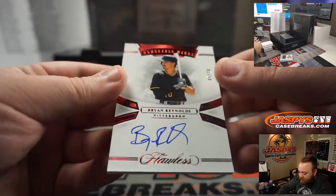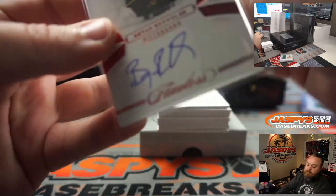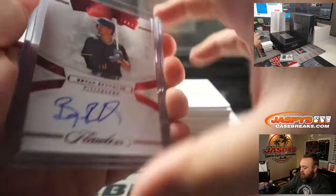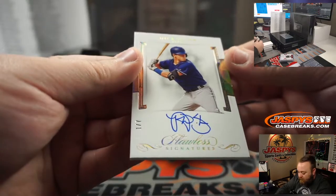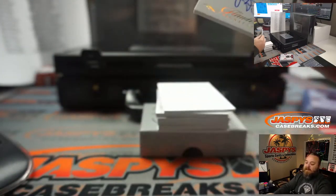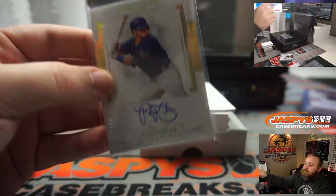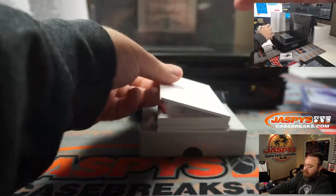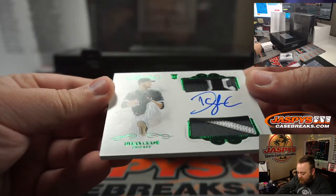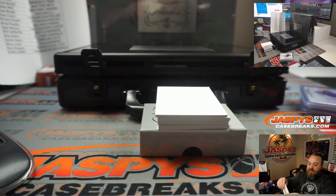Brian Reynolds, five out of twenty, Pittsburgh Pirates — Richard Schneider. Nick Solak auto, one out of seven, Texas Rangers — Steve Lock. Nice dual relic and auto, Dylan Cease rookie, Chicago White Sox, two out of five — White Sox going to Rory Shogun.